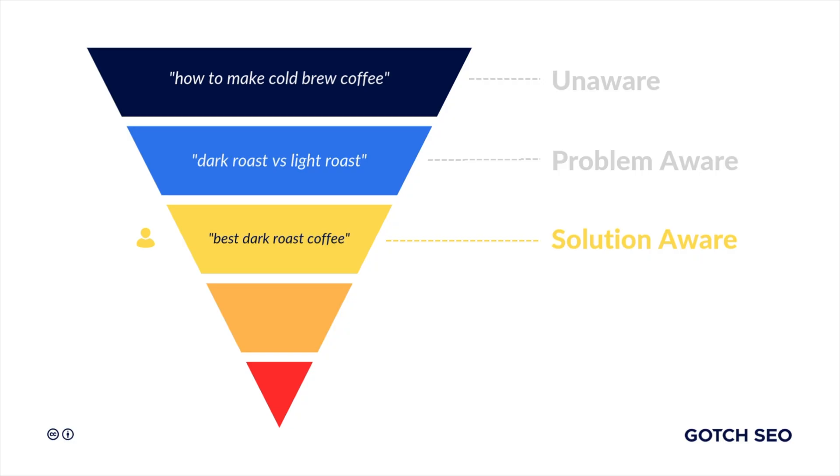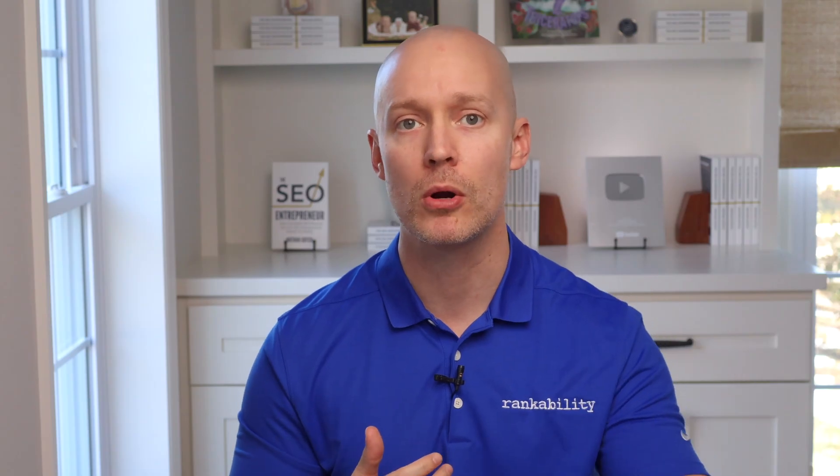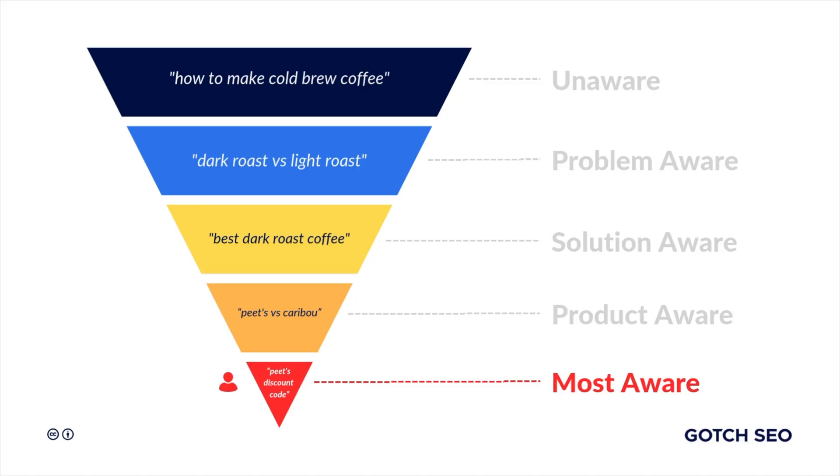Some of your target audience will end up in stage number three, which is solution aware. The searcher is already sold on dark roast and now they're ready to pick a brand. These posts are perfect for creating brand awareness, which brings us to stage number four, product aware, where the searcher is evaluating your specific product against others in the market. And in the final stage, number five — most aware — the prospect has their credit card and you need to close the deal.